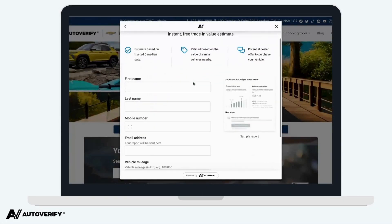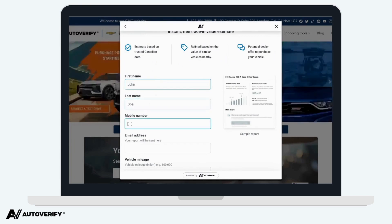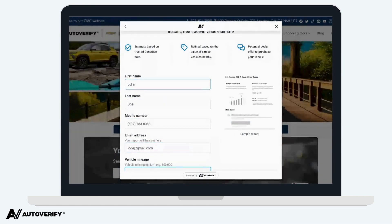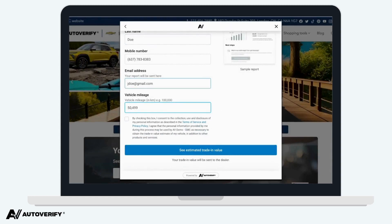To calculate values, AV Trade-In uses a comprehensive database made of auction results, actual sale reports, government data, and new car inventory levels and incentives.